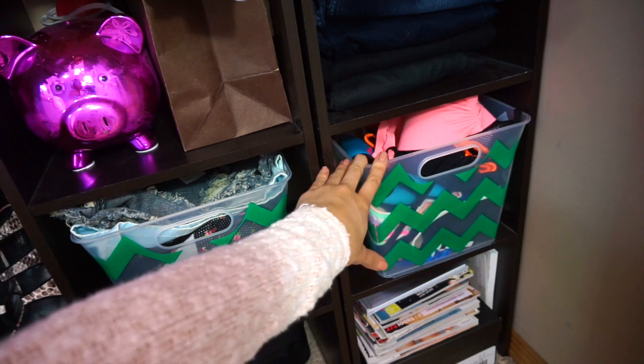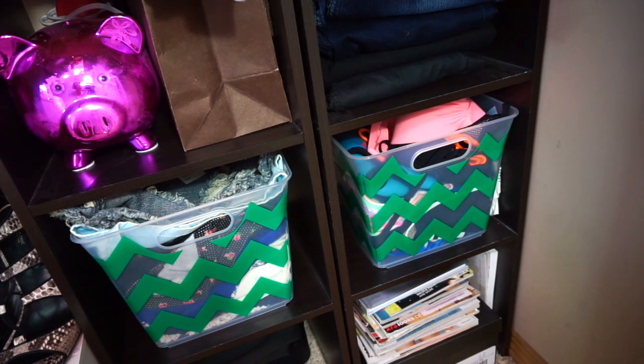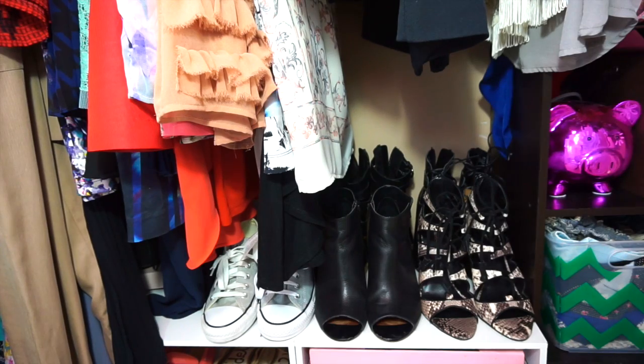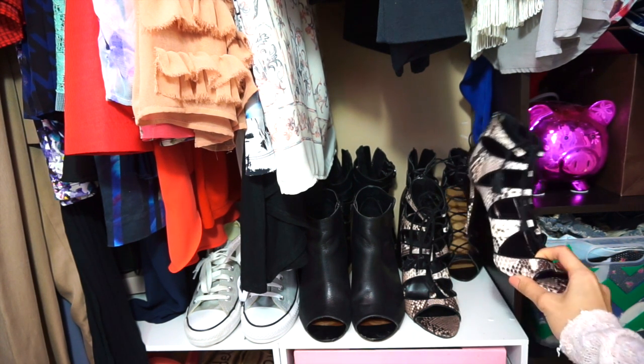Since winter is over, the second bin now has my bathing suits in it instead of scarves. I got these two bins at Lowe's last year on major clearance. On the very bottom I have extra magazines and a shoe box. Down here underneath the blazers and dresses I have some of my shoes — the ones I wear often — plus maybe two in the back that I don't wear as often, but they're there to remind me to wear them.